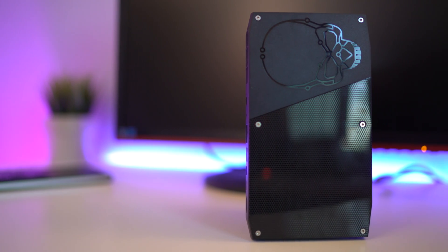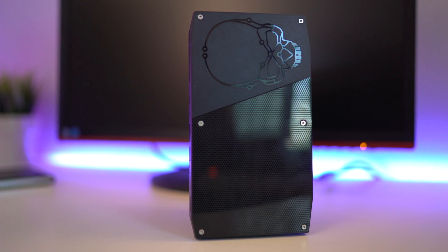The Skull Canyon NUC has actually been boasted as the most powerful NUC ever made, so I decided to pick one up for myself and put that claim to the test.